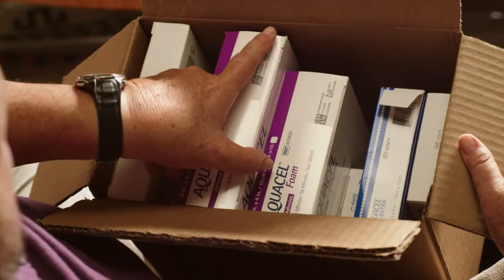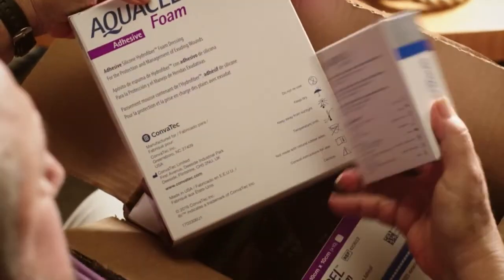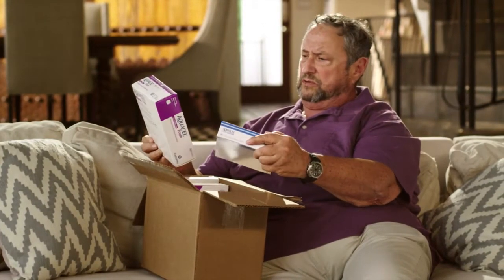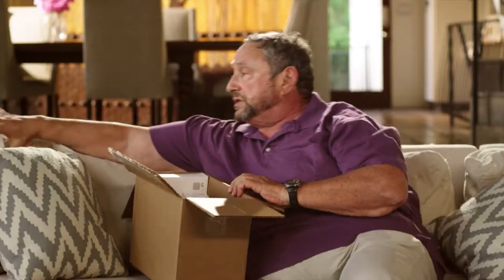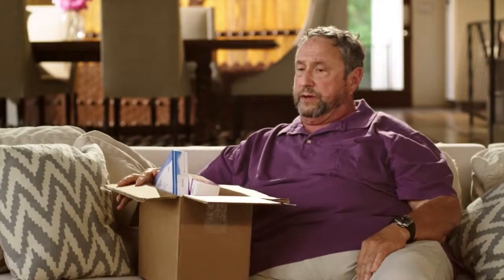Doctors and nurses don't know what the patient experiences when they order dressings for home delivery. Most often, the patient gets a big box of boxes without any instructions. When a patient or their caregiver doesn't understand how to apply the dressing, it leads to improper use, delayed healing, maceration, graft failure, and possible infection.